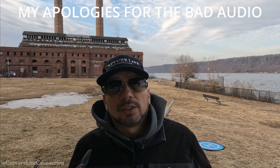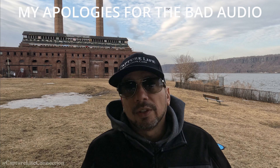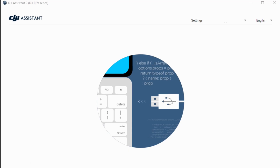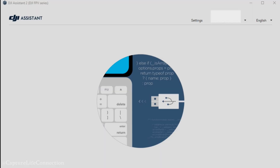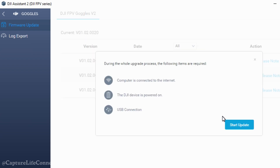Later that day I started reading articles and forums, trying to find somebody with the same issue, but I couldn't find it. I spoke to various pilots that owned this drone - Eddie mentioned connecting it to the computer with the DJI Assistant. I did that and checked everything was up to date software-wise.